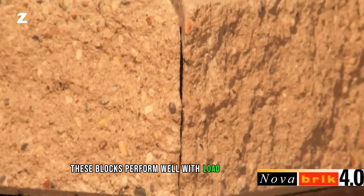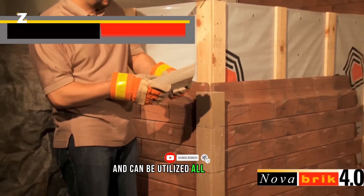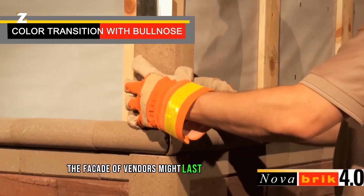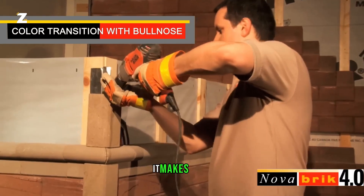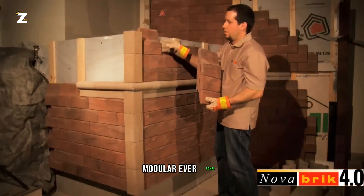These blocks perform well with load-bearing buildings made of bricks or SIP panels, and can be utilized all year round in construction projects. The facade can last for more than 50 years, which makes sense given that Novabrick is composed of concrete modular ever-panel.